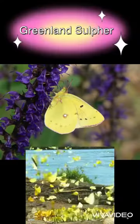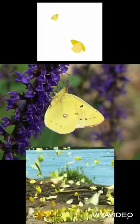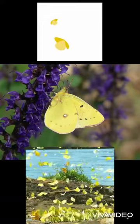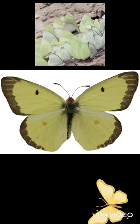Our first animal is the Greenland Sulphur. They live in lots of areas of Greenland, in the high Arctic Eurasia and North America including the Baffin Islands. They measure up to 48 millimeters big.